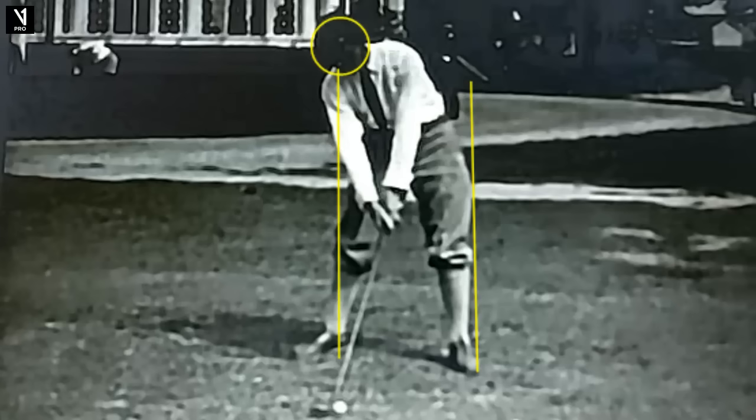Golf legend Francis Ouimet — we met today on Tour Swing Tuesday. Golf forever changed in 1913 when he won the U.S. Open at the Country Club in Brookline as a 20-year-old caddy and just shocked the world. With the U.S. Open going back there this year, there'll be a lot of talk about him and rightly so. Let's take a look at this action and see what we can learn.